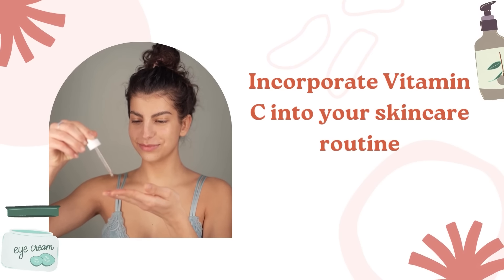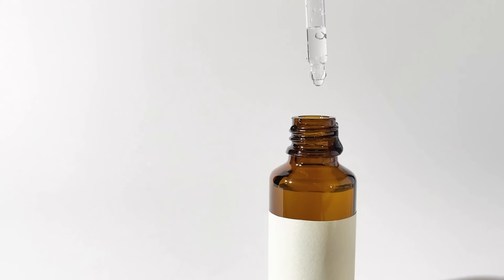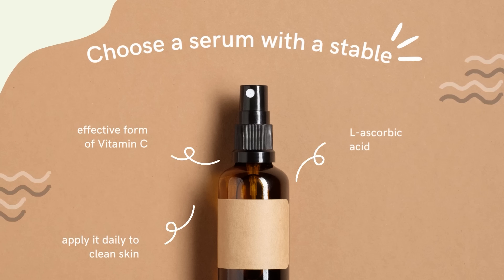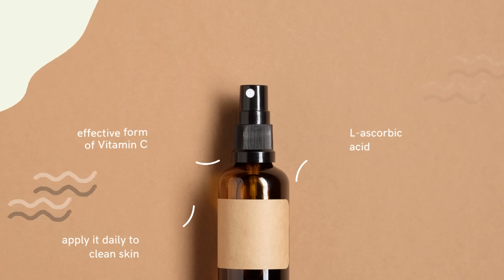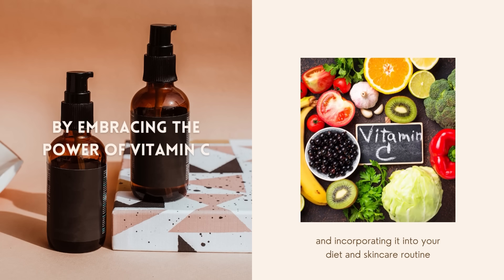Incorporate vitamin C into your skin care routine. Topical vitamin C serums can work wonders for your skin by promoting collagen production and protecting against environmental damage. Choose a serum with a stable, effective form of vitamin C, like L-ascorbic acid, and apply it daily to clean skin. By embracing the power of vitamin C and incorporating it into your diet and skin care routine, you'll be well on your way to boosting collagen levels and enjoying more youthful, glowing skin.